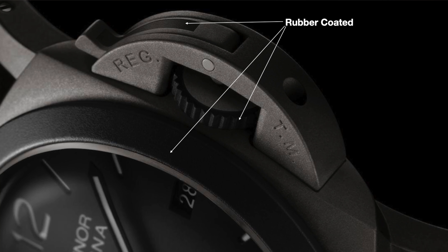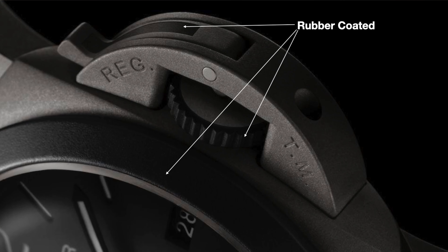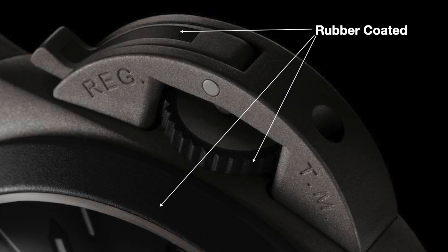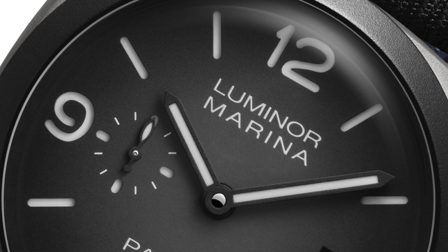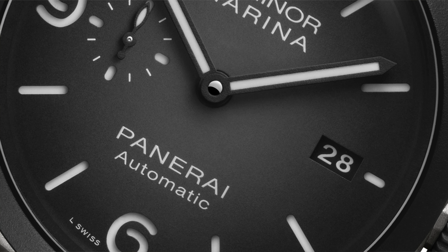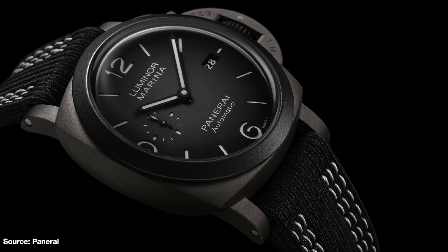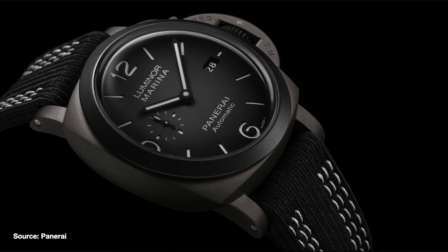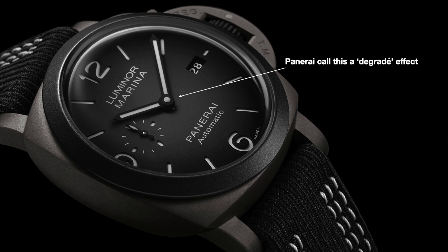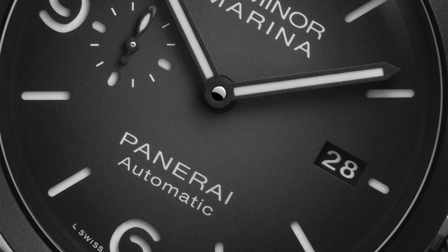The bezel, crown protector and bridge lever are coated with a rubber coating that adds some extra visual interest to the matte case. However, long term, will the rubber get damaged? I don't know, remains to be seen, but it does look nice. The dial is the famous Panerai sandwich style, whereby they use a disc with luminous material and place it beneath the top disc, which has laser cut numerals and hour markers, and then they're sandwiched together. The dial is also matte, which complements the case. It starts off black at the edges and very gently fades to a lighter greyish black as your eyes are drawn to the centre.